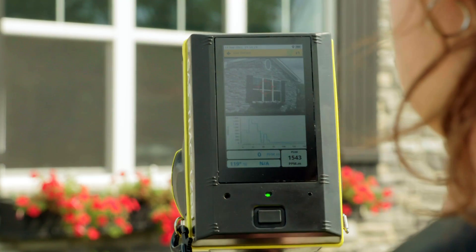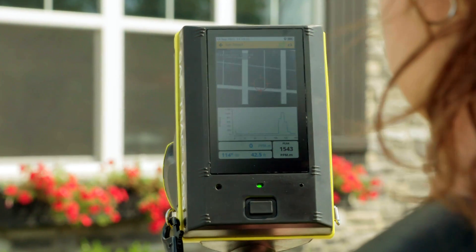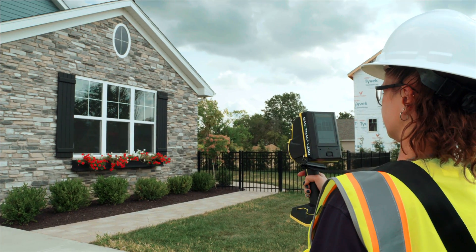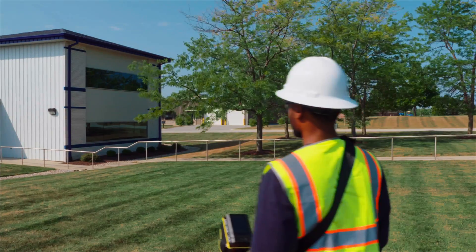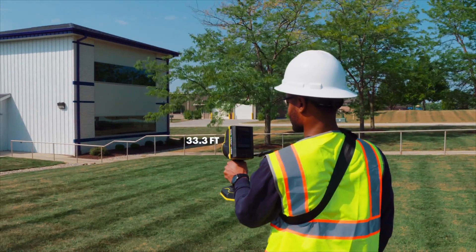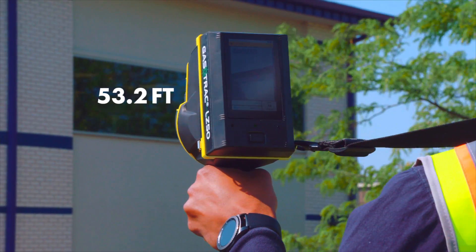With four levels of digital zoom at your fingertips, the leak source can easily be viewed and located from as far away as 50 meters, or about 164 feet. The onboard distance laser helps boost confidence that the measuring laser is penetrating the glass.